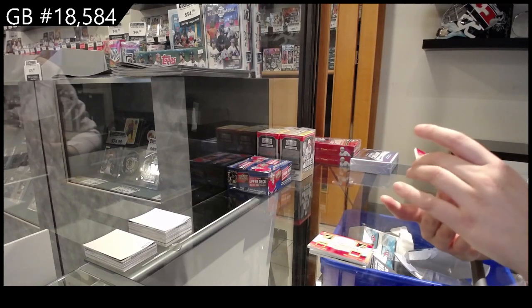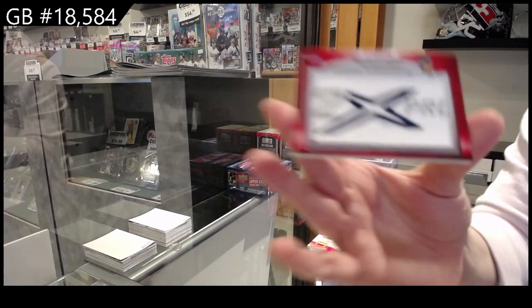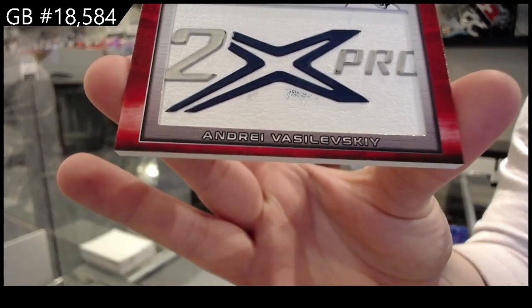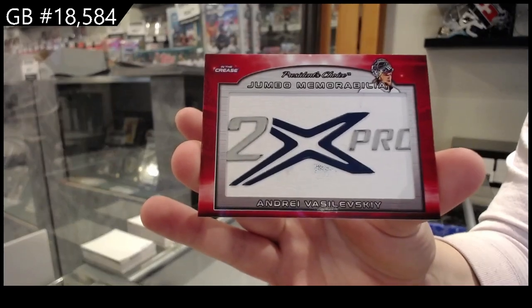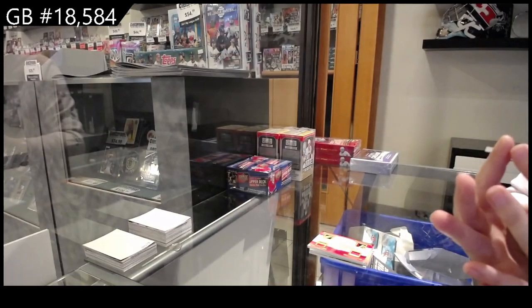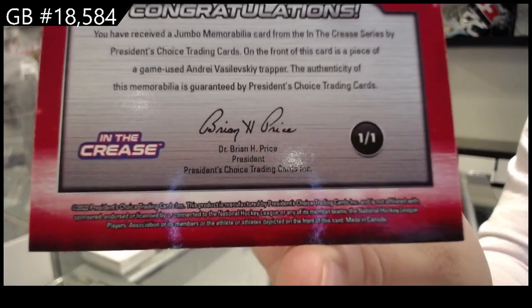And we have Jumbo Memorabilia of Andrei Vasilevskiy for the number one spot — that is a one-of-one.